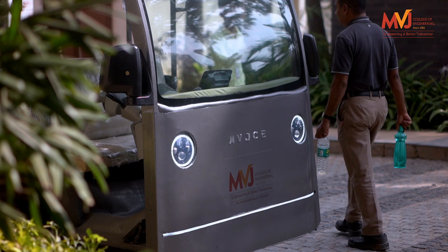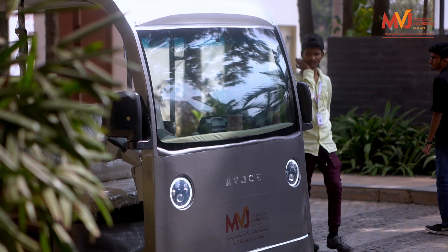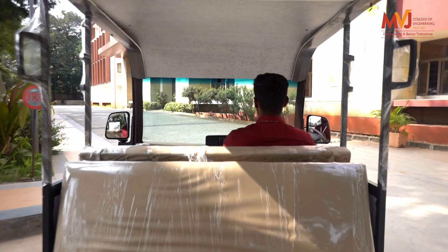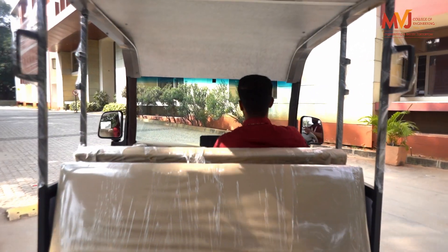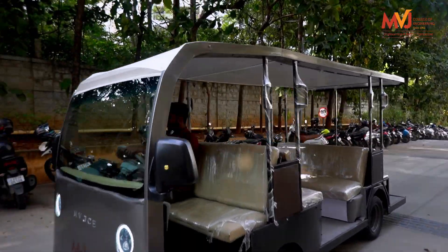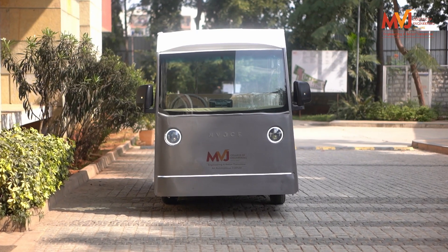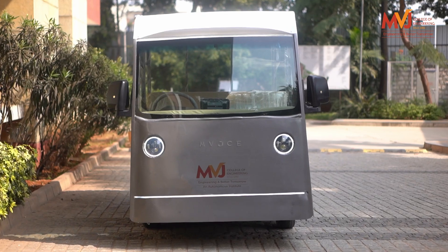Today you will be seeing our project — the campus cruiser. This project has been built entirely by ourselves; the whole project is student-made, done completely by our hands. It is a 12-seater electric vehicle, and its purpose is to serve as a campus shuttle.